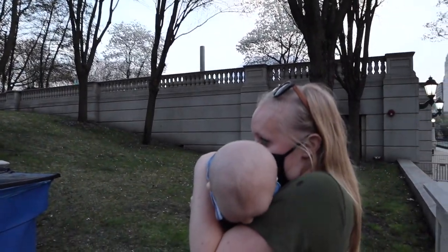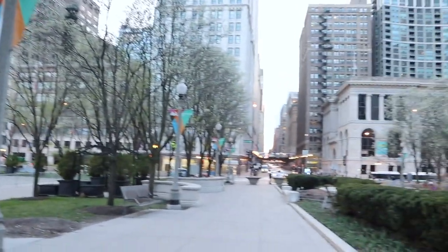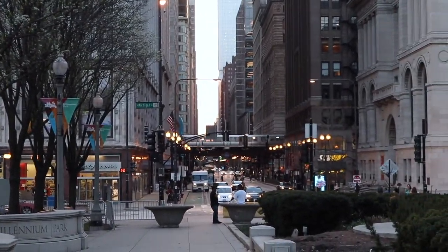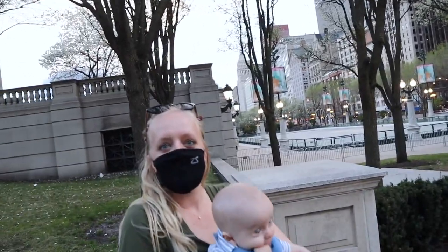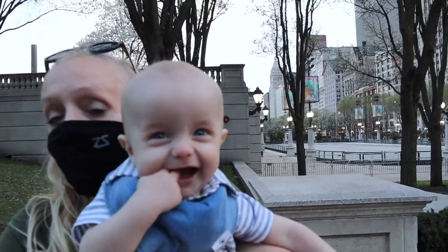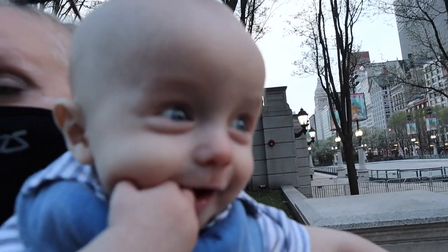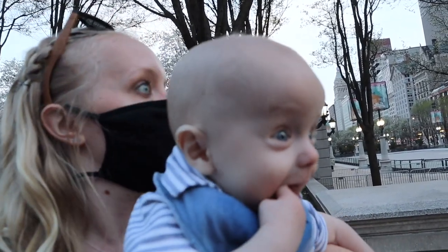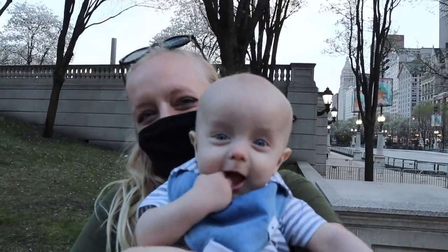I'm so surprised — it's past seven, the sun's still awake, and we have the whole evening still. I feel like we should go do something. Do you want to go to the lake? Our baby's so cute. He says yeah, let's go do something fun!